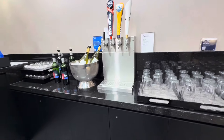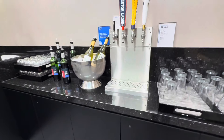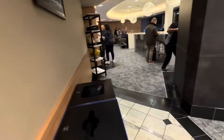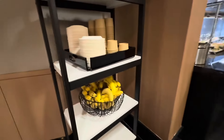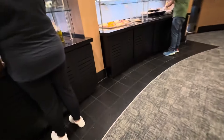On tap you have Sam Adams, Blue Moon, and even Prosecco on tap — that's kind of cool and different. There are also some bananas and other fruit. Overall, this is pretty good.